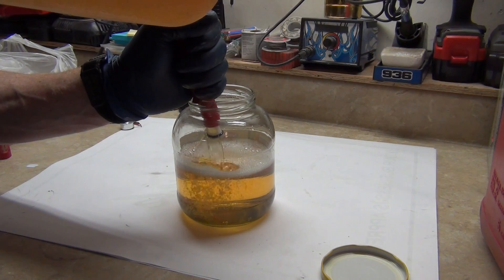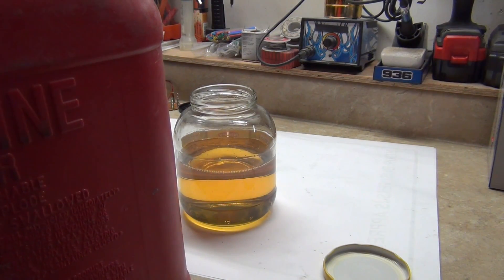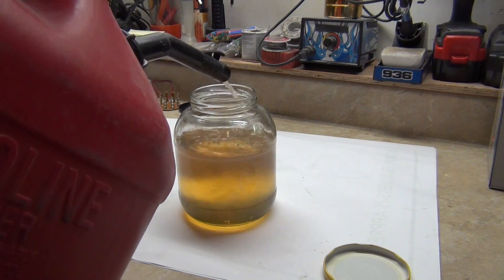We're going to fill this up most of the way with diesel. This is no ethanol — this is the Clare 88 ethanol-free. I'm going to pour just 10% and raise the level just a little bit out to there.